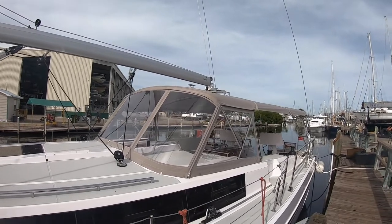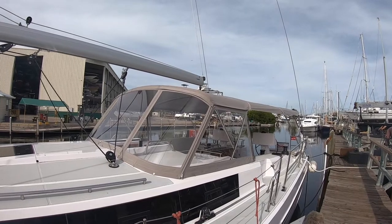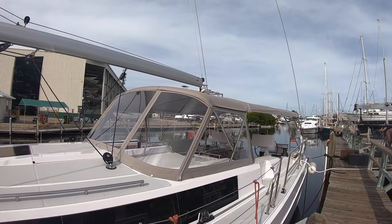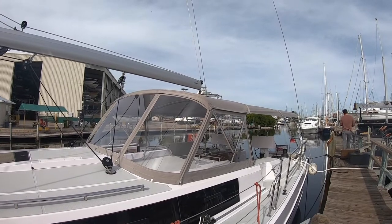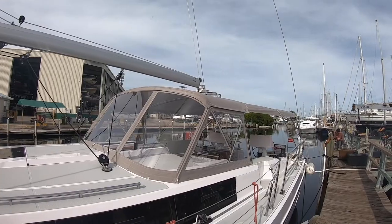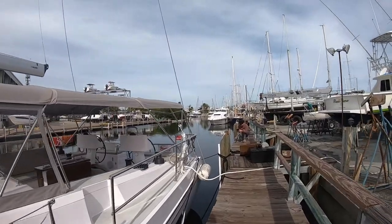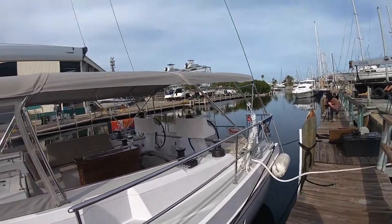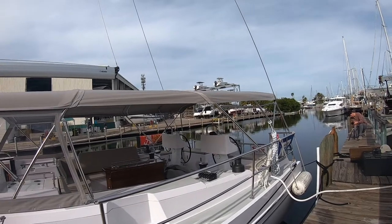We're looking at the bimini with the Strataglass or carbon polycarbonate windows on the dodger. That allows them to make the dodgers a little bit taller and easier to stand underneath — you've got probably six-three to six-six headroom underneath the dodger. As we go back, you can see a solid rail all the way around the cockpit, so anytime you're getting in and out you've got a solid rail to hold on to. Really secure, really safe — a great safety feature.